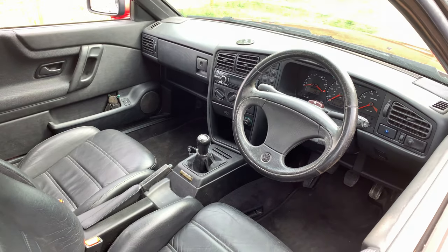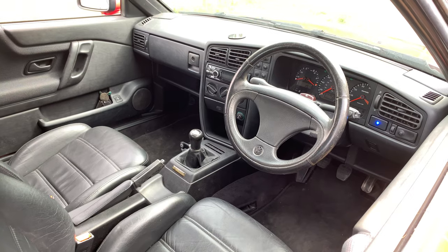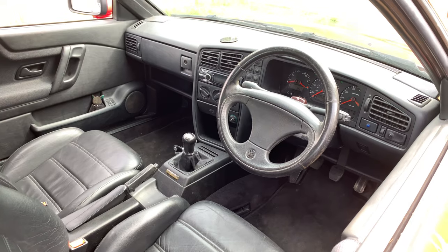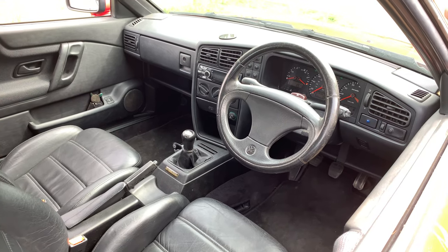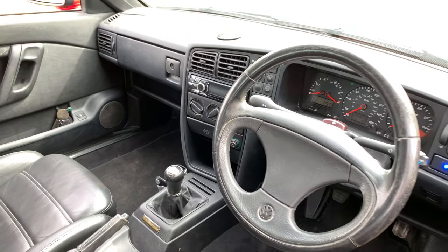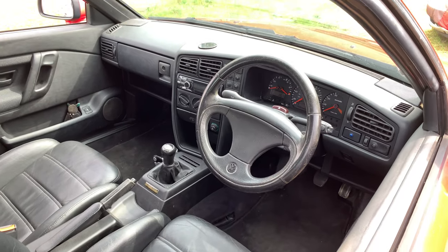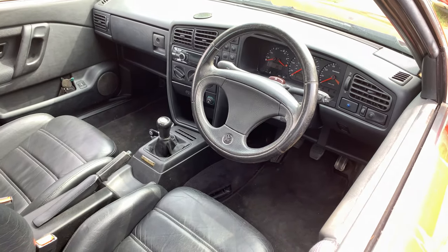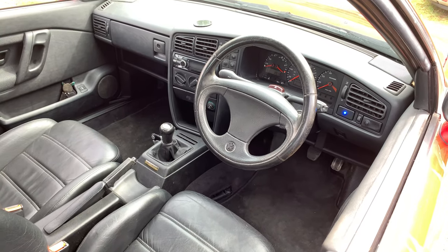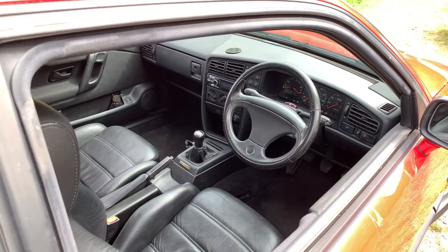I was delighted to have it back. But then I took it back to Volkscraft, remembering him saying it was the best Corrado he'd seen. My second fateful mistake was asking him to tell me everything that was wrong with the car — a root and branch examination of everything. And I had one of those telephone calls. It was like a doctor phoning you up with bad news. He said, are you sat down? Because you need to be, or get yourself a stiff drink.